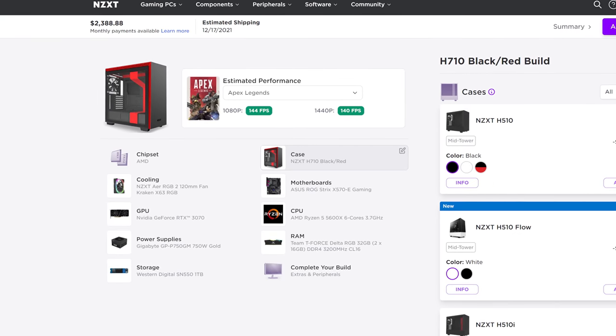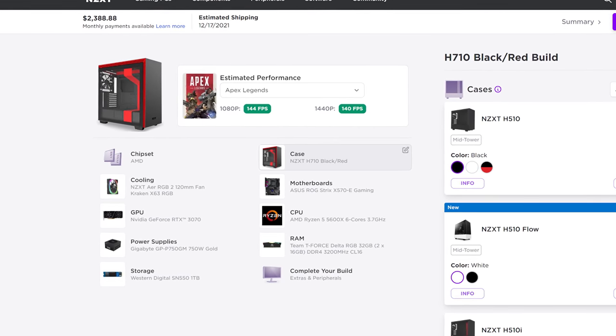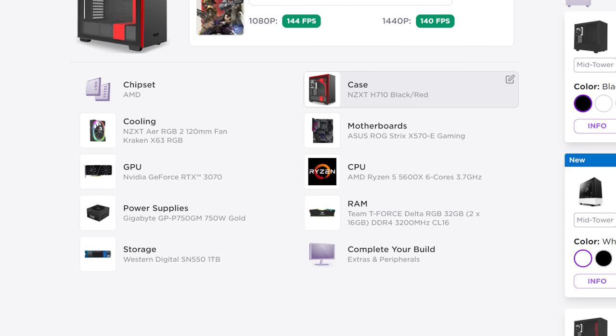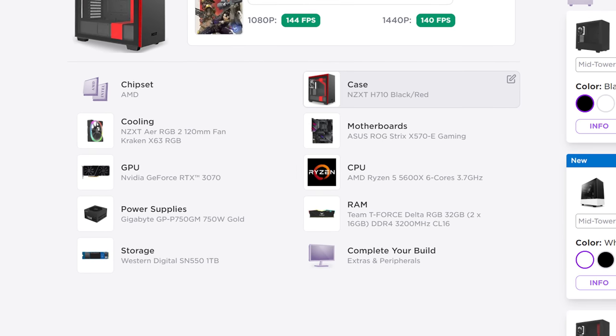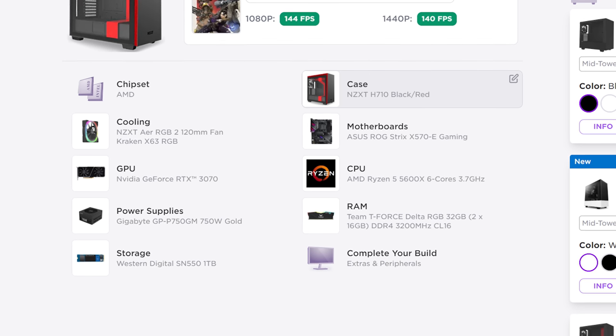I want to give you guys something to compare, so I'm going to use NZXT in this example since they are one of the more popular ones out there. I put together a similar list from their available parts, so the specs are nearly identical, and their system came out to a little over $2,300. Now, one might argue that NZXT costs more because their parts are more expensive, which does make sense.